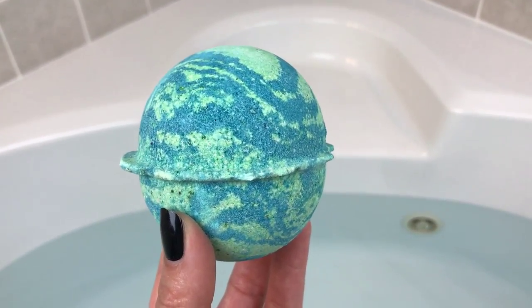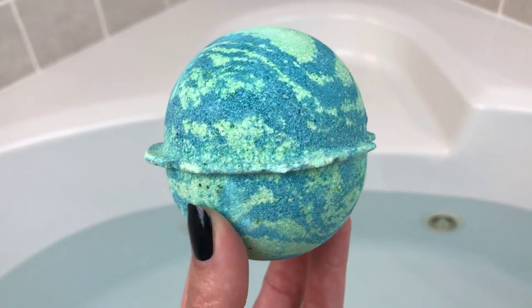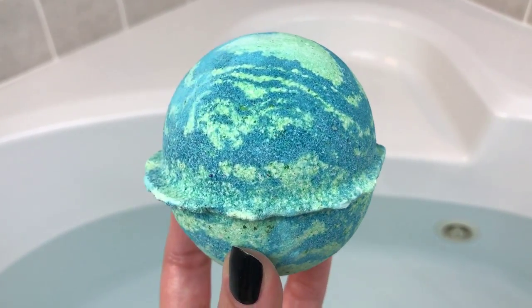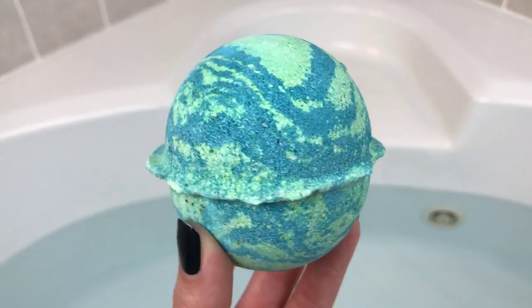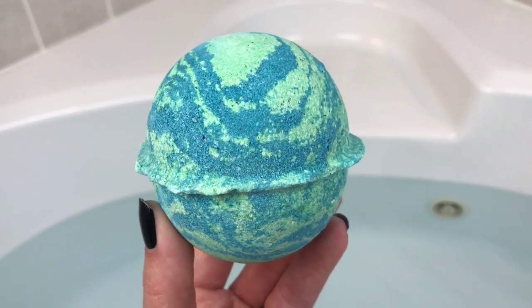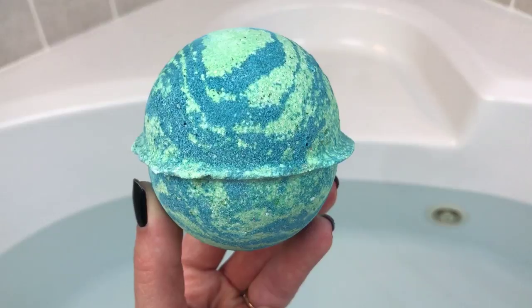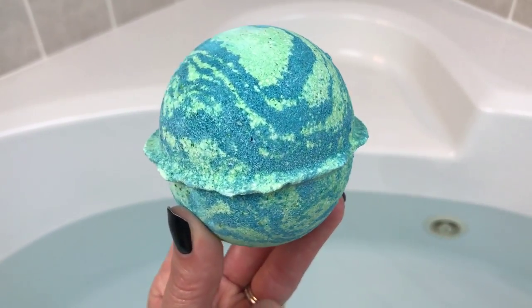Hey guys, welcome back for another bath bomb demo. I am super excited about this one — it is brand new. It's the Thunder Snow bath bomb from Lush. It is so pretty: a light mint green and a really pretty light blue, and it smells like peppermint and cocoa — like a candy bar or a chocolate mint. I just unboxed a brand new order and this was the one I chose because it just smelled the best and it's so pretty.